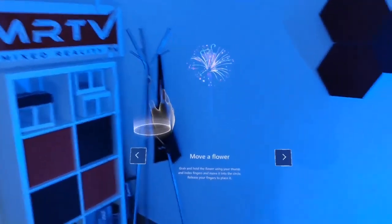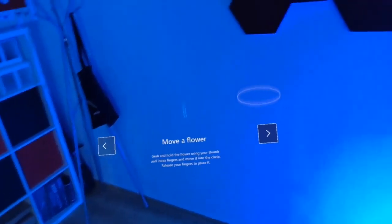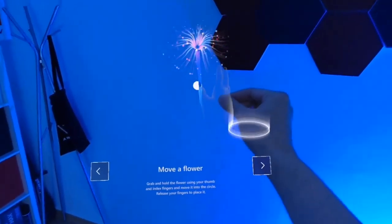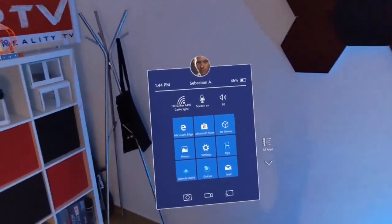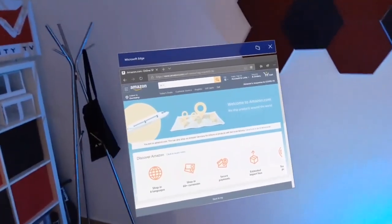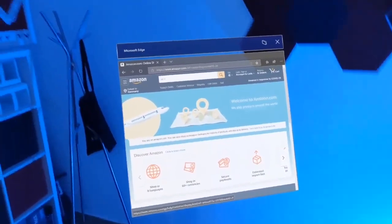Let's learn how to move holograms. This is the future. Grab and hold using your thumb and index finger to move it, then release your fingers to place it. AR is going to be so huge — AR is really going to be bigger than VR. So I take the flower and I put it here. It's really amazing how intuitive the whole thing is. Now it also has Microsoft Edge — we can go to Amazon.com, for example. This thing is floating here, I could put it to the wall, next to my screen, or have several of these open next to each other and simply have these virtual screens wherever I want them to be.